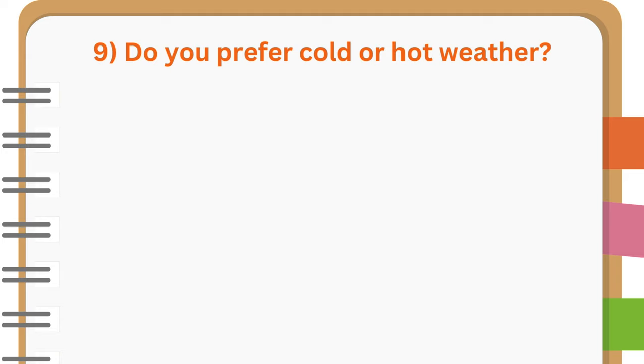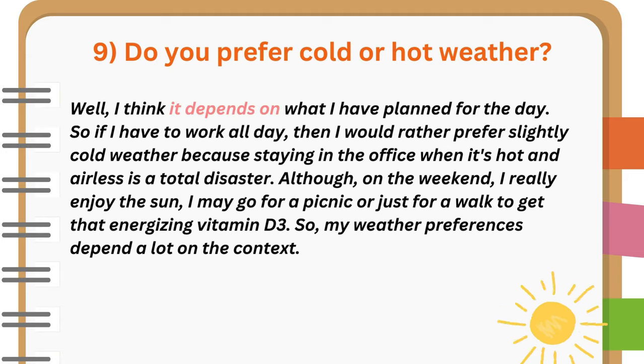Do you prefer cold or hot weather? Well, I think it depends on what I have planned for the day. If I have to work all day, then I would rather prefer slightly cold weather because staying in the office when it's hot and airless is a total disaster. Although, on the weekend, I really enjoy the sun — I may go for a picnic or just for a walk to get that energizing vitamin D. So, my weather preferences depend a lot on the context.